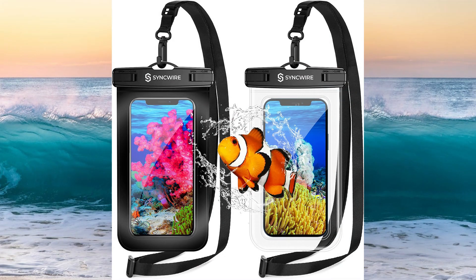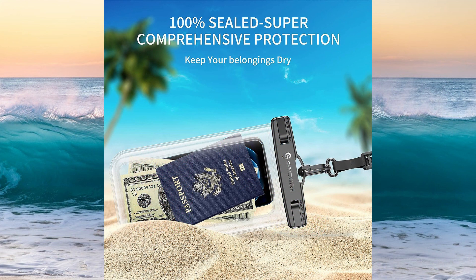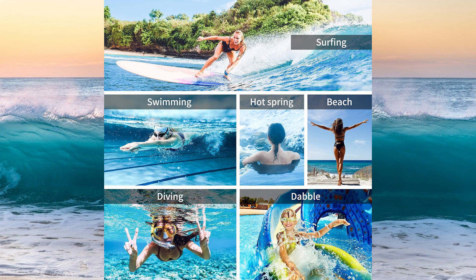Featuring two waterproof pouches included with purchase, each equipped with crystal-clear windows on the front and back, this waterproof case is ideal for capturing photos, videos, and even checking emails underwater. The portable lanyard is designed to hold at least 20 kilograms, providing convenience whether worn across the chest or slung around the waist. Experience 100% sealed protection with an exceptional IPX8 rating — this fully sealed waterproof bag offers comprehensive protection in various environments including fishing, swimming, boating, kayaking, snorkeling, and rafting.